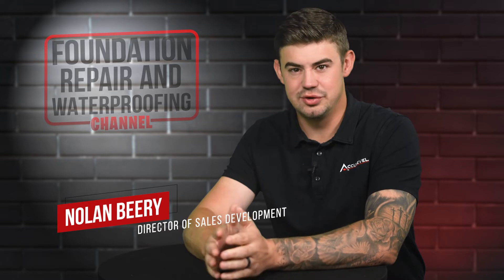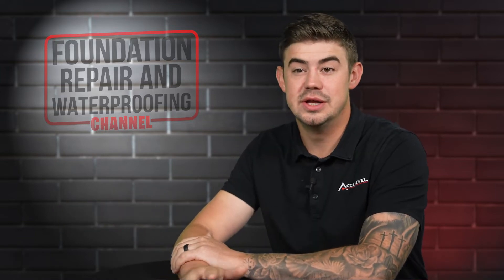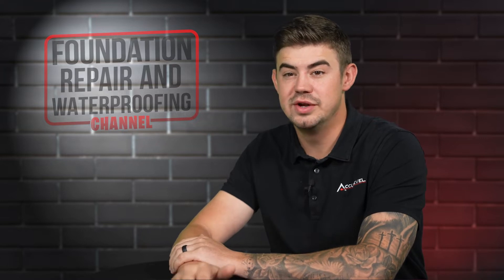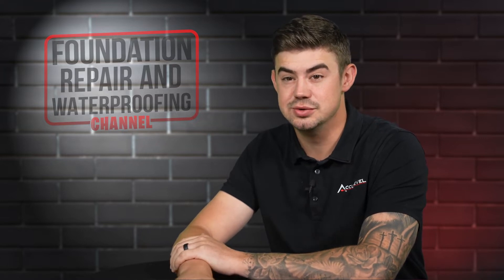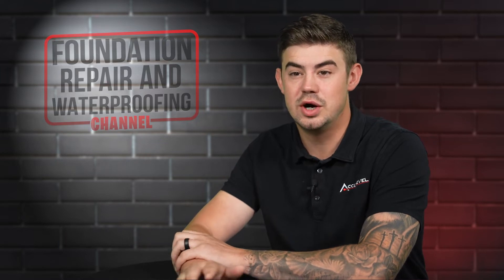Hi, I'm Nolan Beery and I'm the Director of Sales at AccuLevel. There are some drawbacks for using helical piers. Over the years we've encountered three specific issues. In this video we're going to explore those issues and walk you through the details.